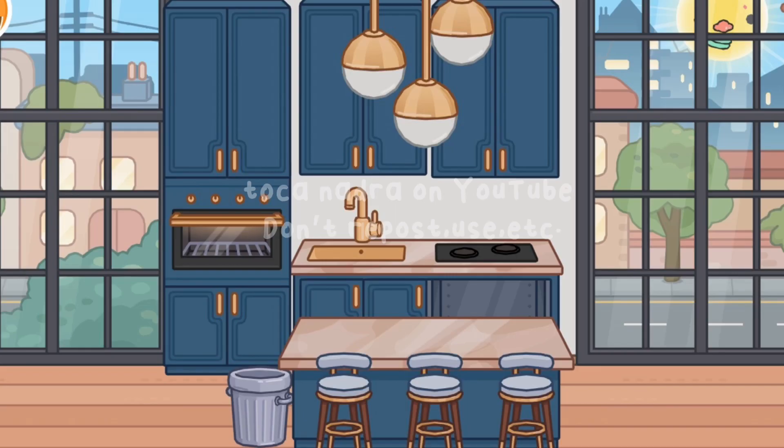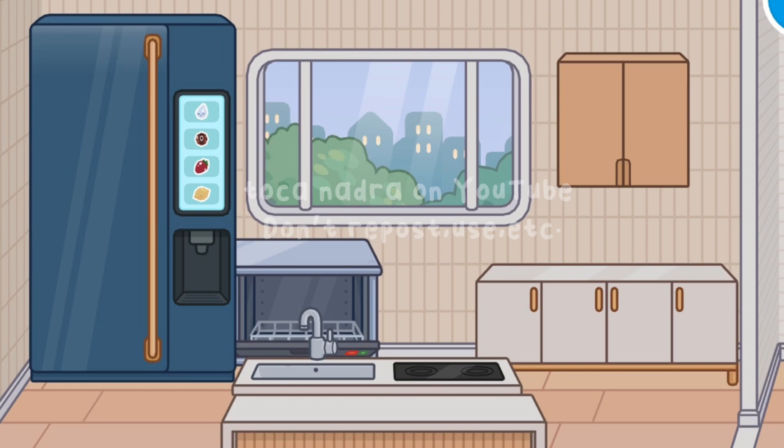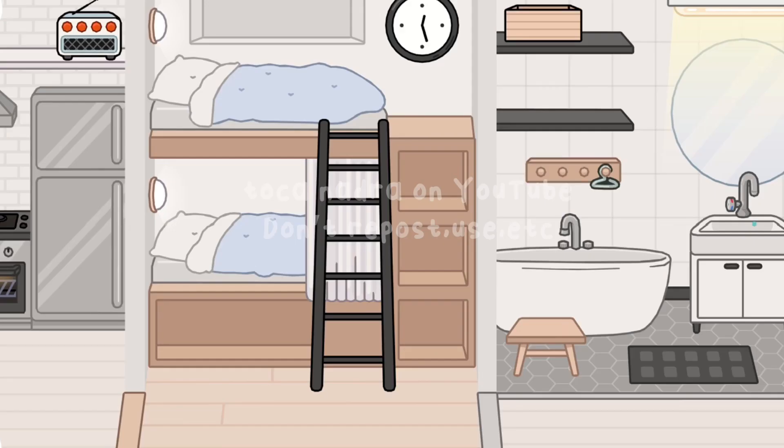These are our favorite apartments — make sure to comment your favorite apartment from this video. Comment down below and guess which one we got. Thanks for watching, see you in the next video. Goodbye!